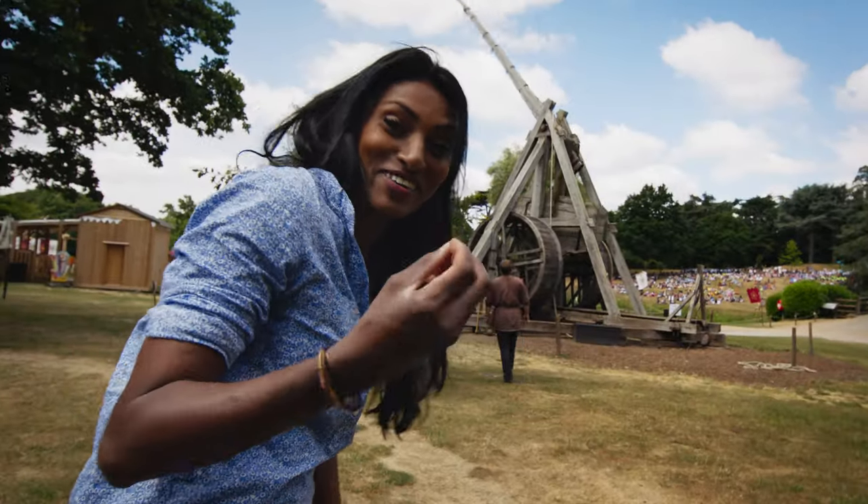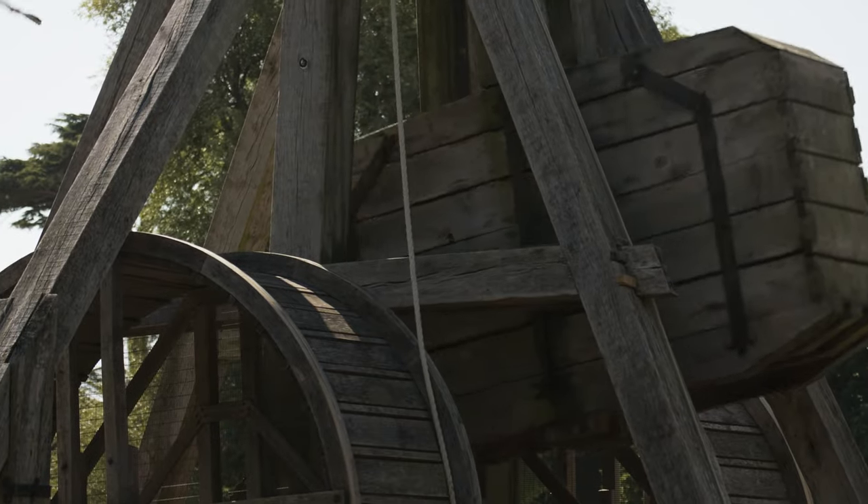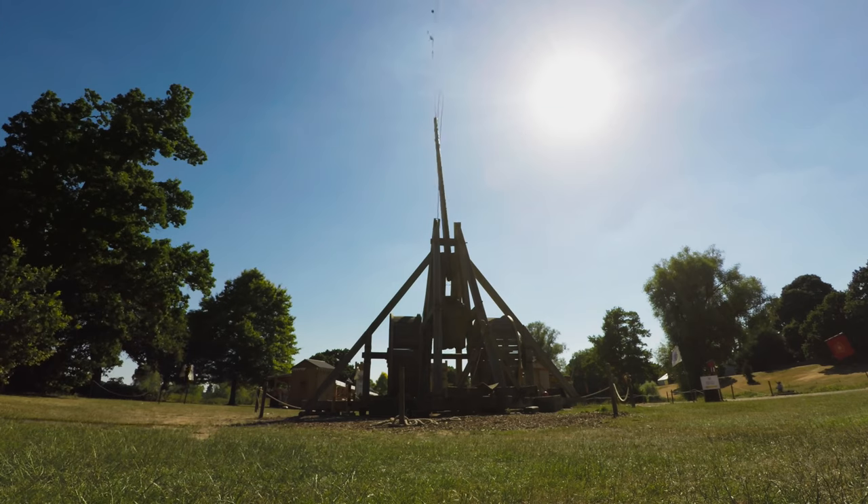Do you hear that whoosh? It was the counterweight trebuchet's lethal combination of power and accuracy that made it the ultimate medieval siege weapon.